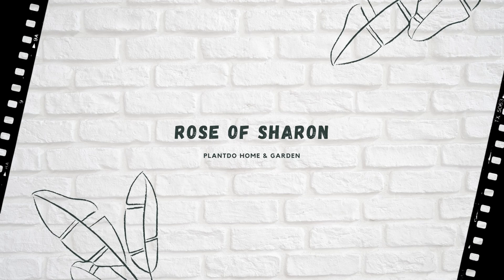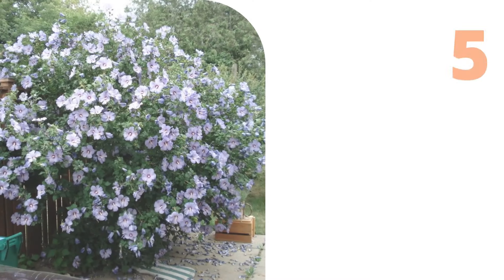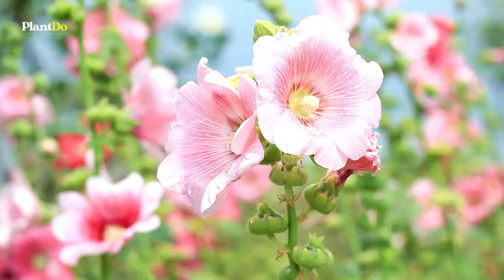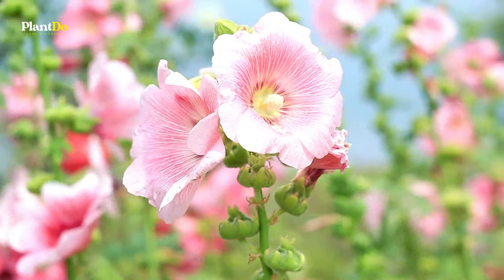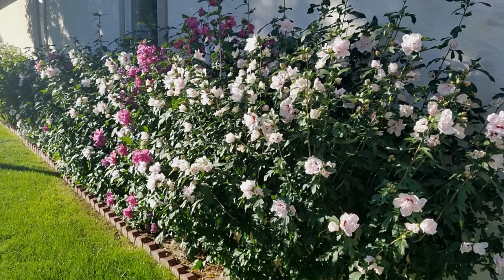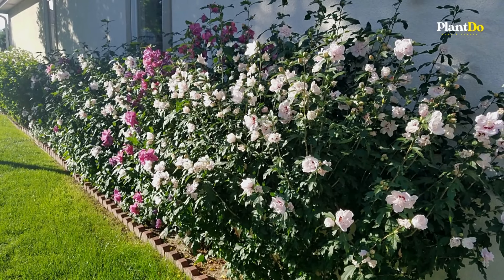Number 5: Rose of Sharon. Not only can you plant a privacy screen with a Rose of Sharon, but it will provide you with plenty of lovely flowers in the summer. The plant grows lush and tall in the summer and loses its leaves in the winter, making it a nice plant if summer-only privacy is needed.